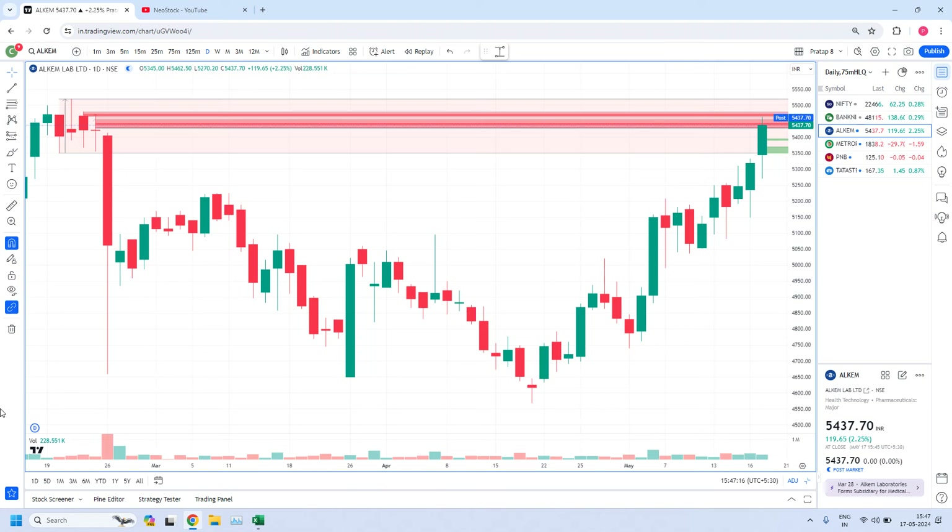Welcome back, I am Pratap here. Today is 17th May 2024. In this video, let us evaluate the performance of high liquidity zones generated in our yesterday's report. Yesterday we identified 4 high liquidity zones. Out of these 4 stocks, we got 3 trades in 2 stocks today.